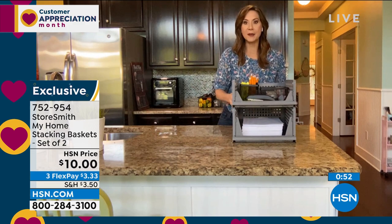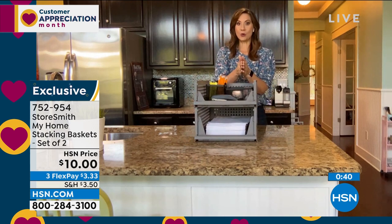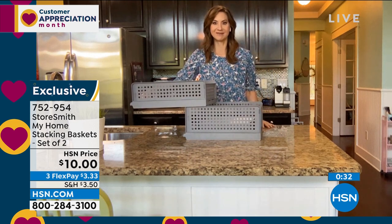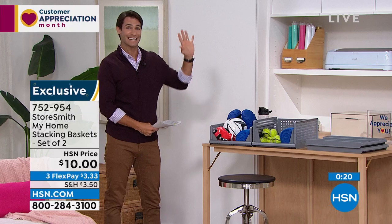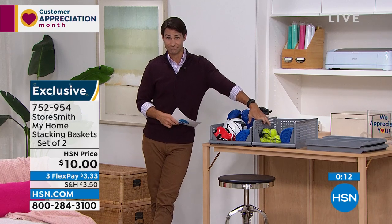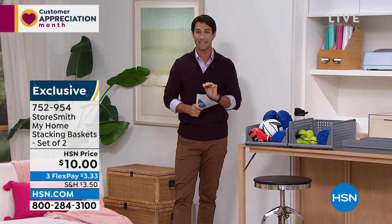I always talk about access — if I put stuff in a drawer or shove it in the back of a cabinet, I'm not going to go get it. With this you can see everything, know exactly where it is, and grab it easily. Side by side or stackable. My favorite part? Ten bucks. Okay, we're going to give Rebecca a little break. I'm trying to show you as many items as I can, so we're doing five items in five minutes — our five and five!